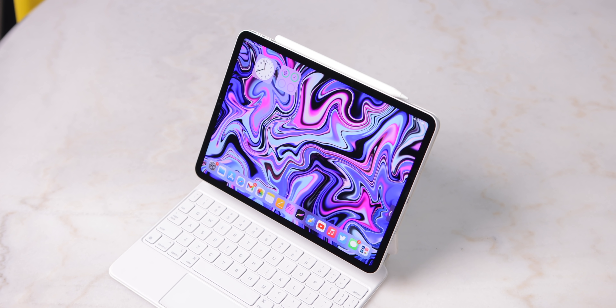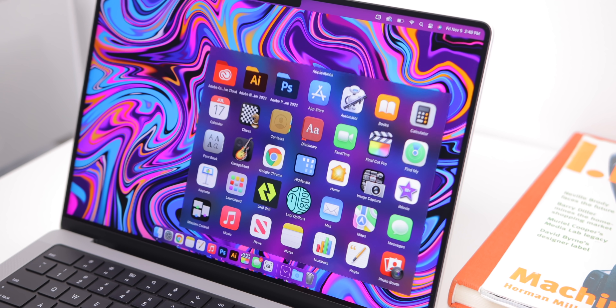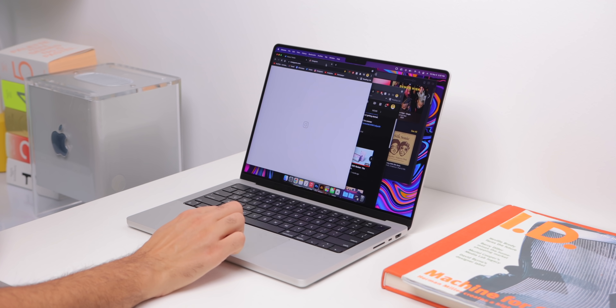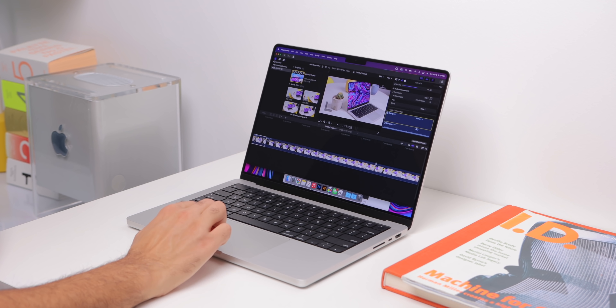The individual software experiences between these two machines can push you in one direction or the other. macOS is a desktop operating system and brings a much better file system, more options for customization, the top menu bar, support for basically any desktop and Mac-compatible app, compatibility with more file types, better multitasking and window support — it's a desktop system, it offers a lot.